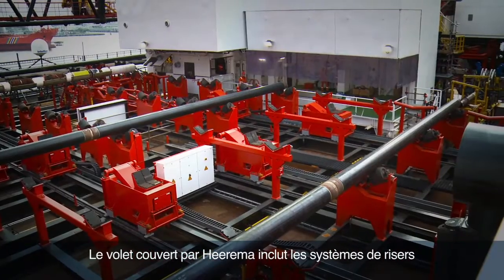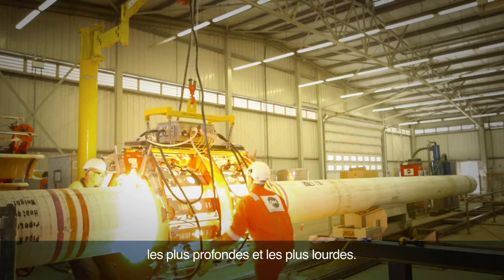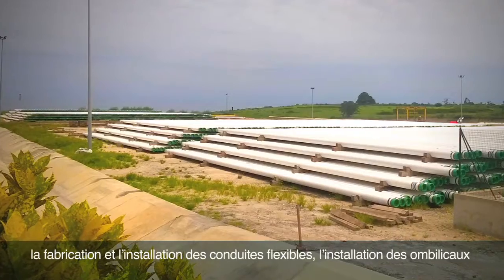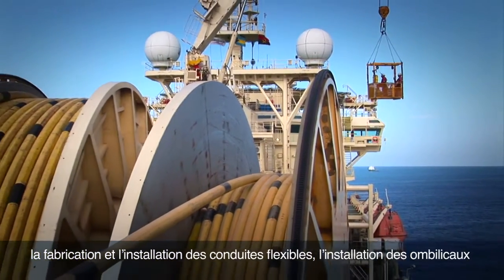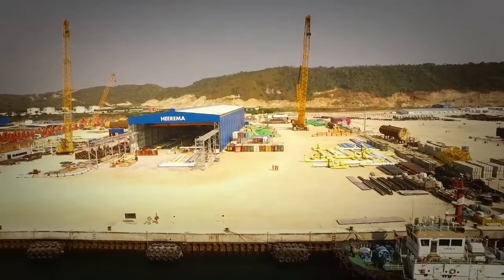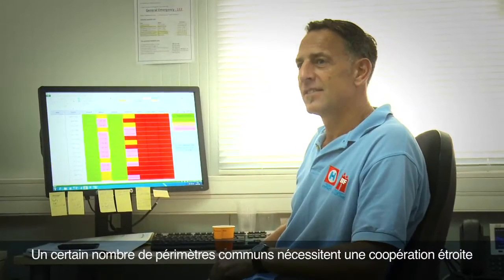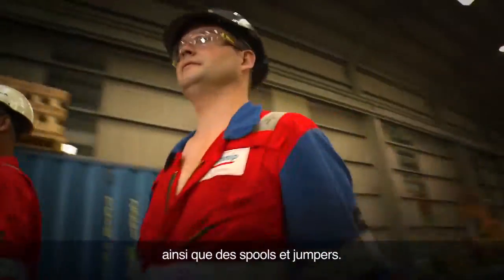Heerema's scope covers the riser systems as well as the deeper and heavier pipe-in-pipe production pipelines. Technip's scope includes flow lines, flexible pipe manufacturing and installation, umbilical installation, hook-up and pre-commissioning activities. Strong cooperation between the two companies is required on a number of scopes, which include the subsea structures and spools and jumpers.